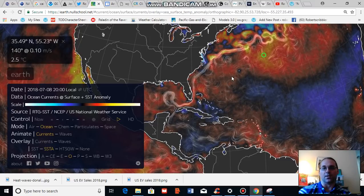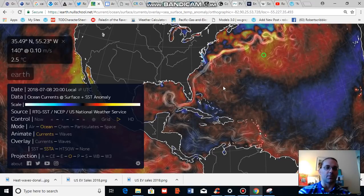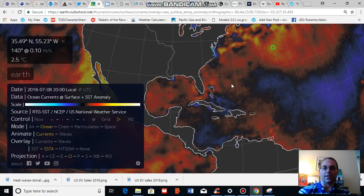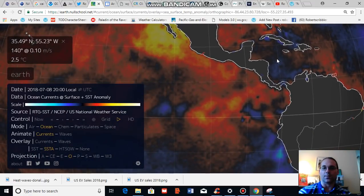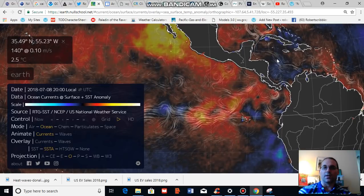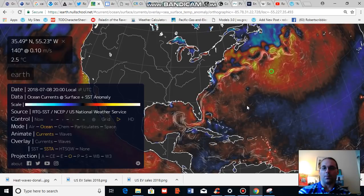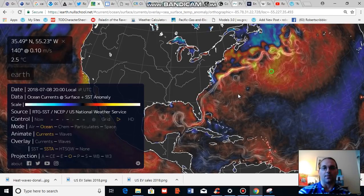Atmospheric conditions will also play a part — if there's a lot of wind shear, storm development will tend to be suppressed. We're looking at a transition toward El Niño in the equatorial Pacific, and since the equatorial Pacific is presently quite warm, we might expect a bit more wind shear, although that statement comes with a lot of uncertainty.